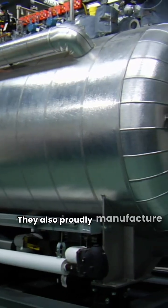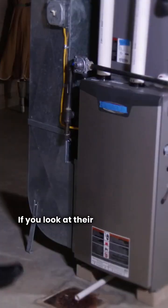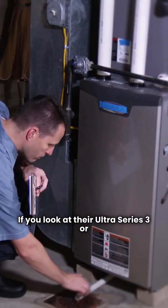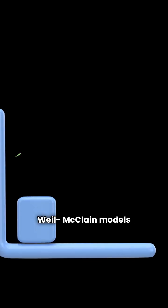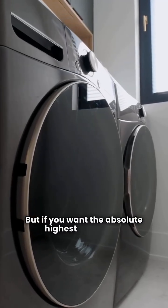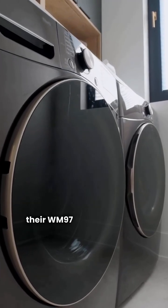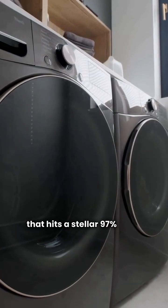Weil McLain also proudly manufactures in the USA and offers a broader range of styles. If you look at their Ultra Series 3 or the GV90+, these are typically floor-standing models. Weil McLain models generally have competitive efficiency — their Ultra Series 3 and GV90+ both rate at 93% AFUE. But if you want the absolute highest efficiency, their WM97 model is a wall-hung unit that hits a stellar 97% AFUE.